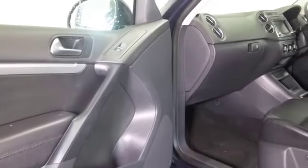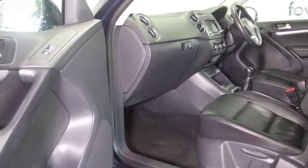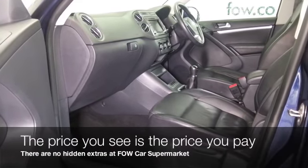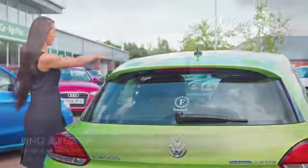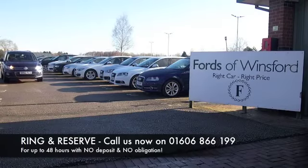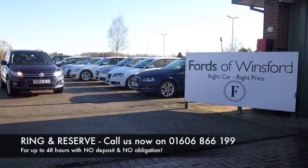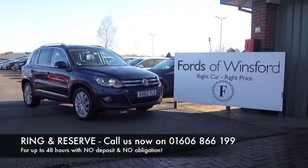All leather, these front seats are heated. You have a multi-changer CD player, DAB, aircon, parking sensors — it's got a great spec — Bluetooth as well. Don't forget at Fords of Winsford the price you see is the price you pay, there are no hidden charges or extras. You can ring and reserve with no deposit, no obligation. Bring your license, have a test drive, and discover this great car for yourself at Fords of Winsford.